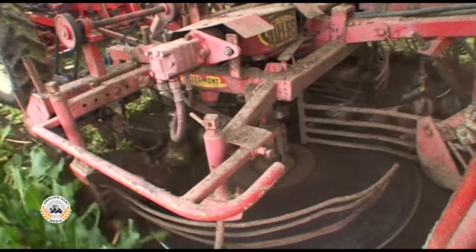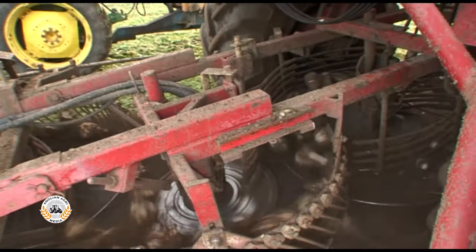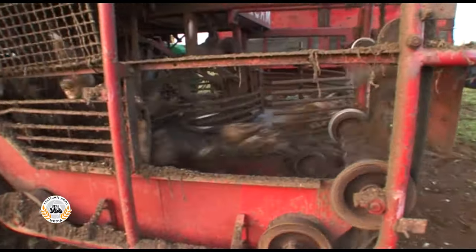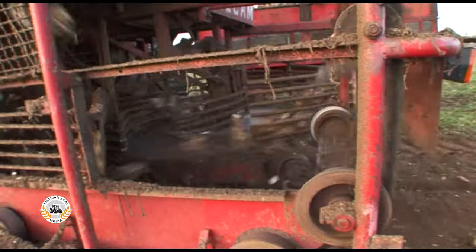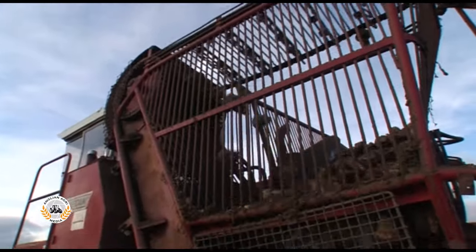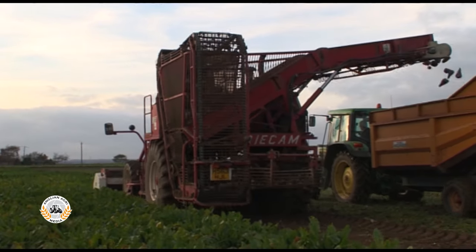From the shares, the beet is collected by two turbines and passes over a further four cleaning turbines. The last one drops the beet onto the ring trace, which takes it up to the holding tank. This holds two tonnes of beet, allowing trailers to be changed without stopping.